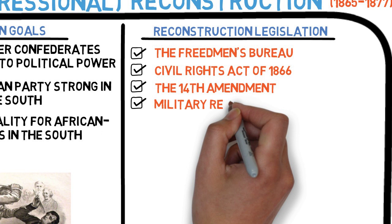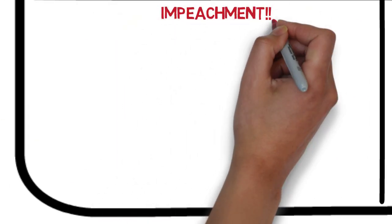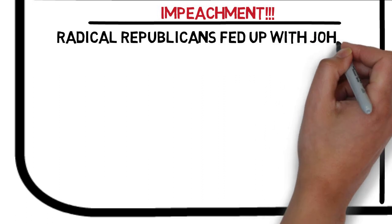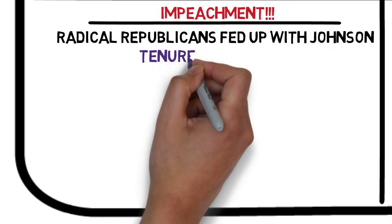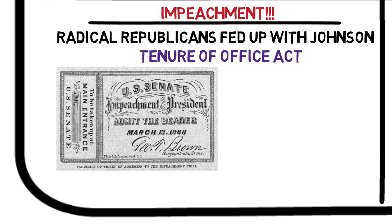In 1867, Congress, despite another presidential veto, passed the Military Reconstruction Act, which divided the South into five military districts occupied by federal troops. The troops enforced voting and civil rights for Freedmen. Fed up with Johnson's interference, Congress moved to impeach the president after he fired his Secretary of War, Edwin Stanton, who was a supporter of Congress's plan. By firing Stanton, Johnson violated the Tenure of Office Act, which required that the Senate approve the removal of any government official whose appointment required the Senate's consent.